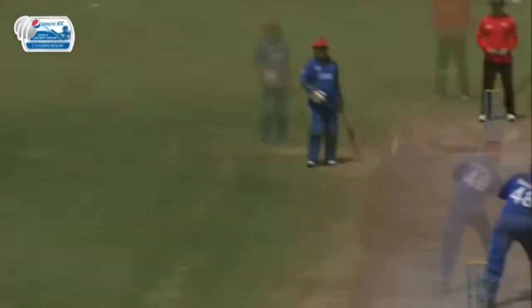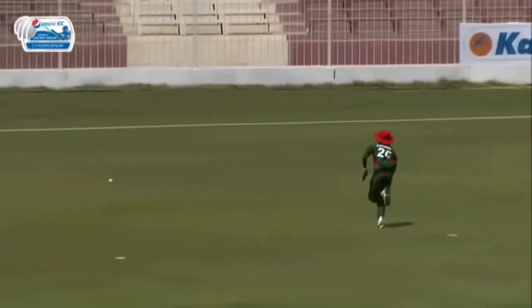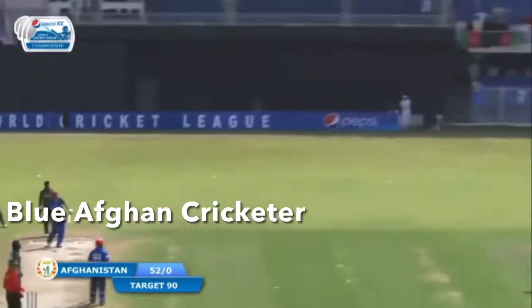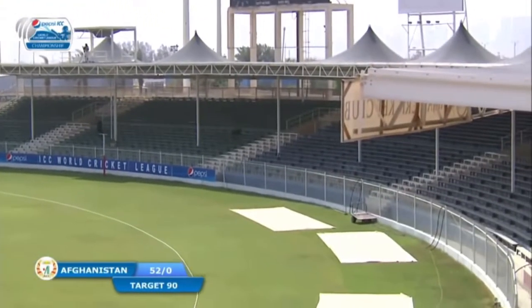Full in length, clipped uppishly but well wide. Pretty well played in the end by Shehzad. And Mangle then with lots of bottom hand crunches that one over the onside for six.